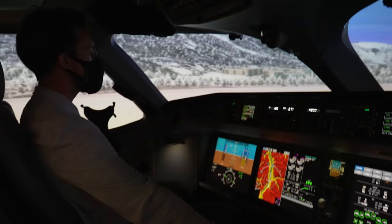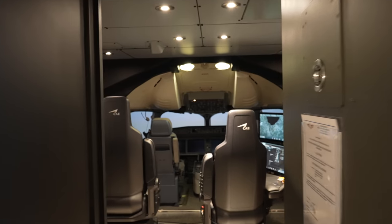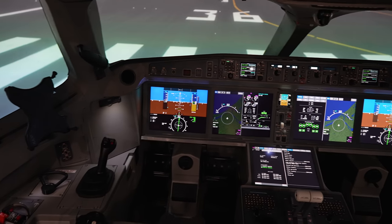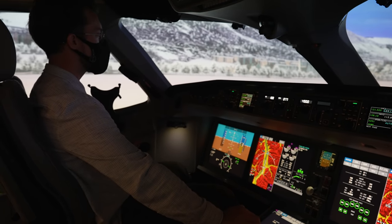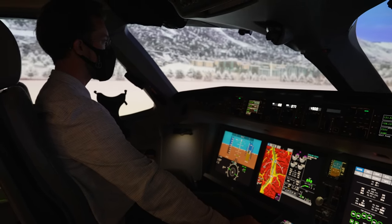Good morning from Riga — or should I say Innsbruck? Once in a while I get invited to fly a simulator, and it is so much fun. This is AirBaltic's A220 simulator at their training facility just next to Riga International. But as far as this system is concerned, we are currently taking off from the rather short runway at Innsbruck in Austria.